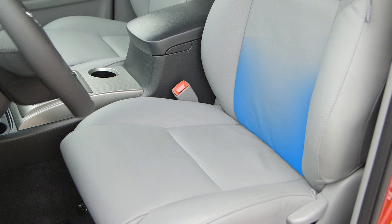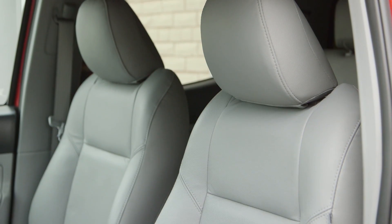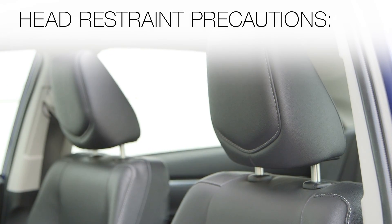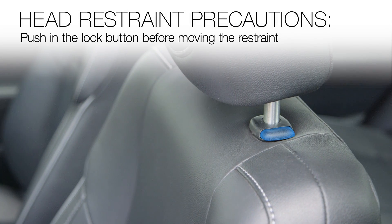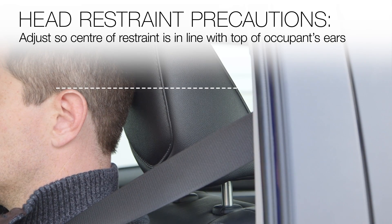Even small forces applied to the seat back may cause the head restraint to move. That movement is normal and does not indicate a problem. When adjusting the height of the head restraint on some seats, be sure to push in the lock button before moving the restraint. Adjust so the center of the restraint is in line with the top of the occupant's ears.